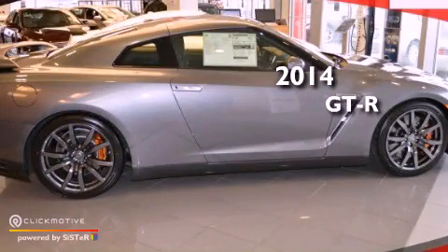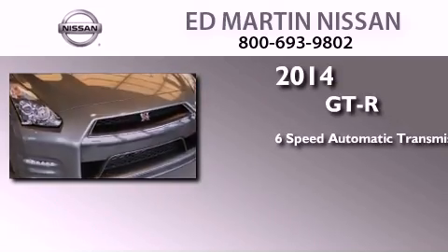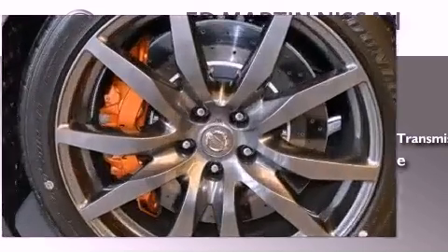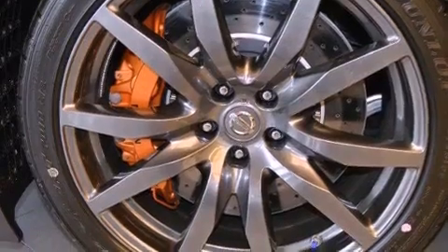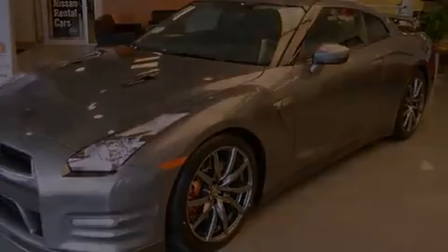This is a brand new 2014 Nissan GT-R. This coupe has a 6-speed automatic transmission and a 3.8-liter V6. Its top features include a multi-link rear suspension, a limited slip differential, and a rear-view camera.